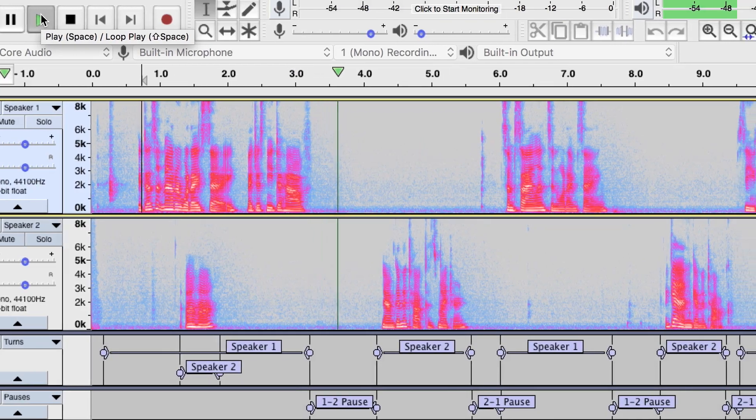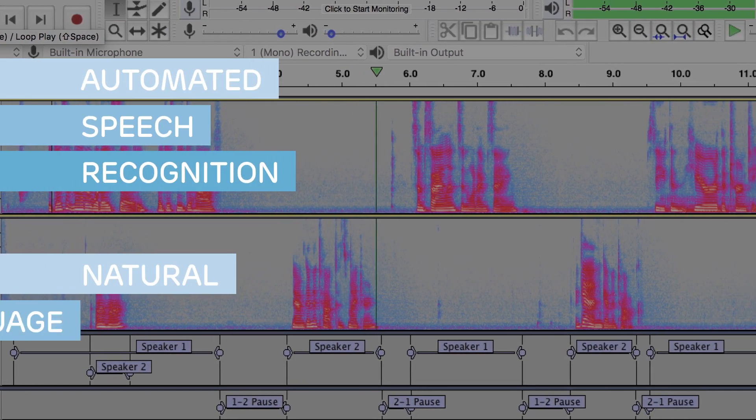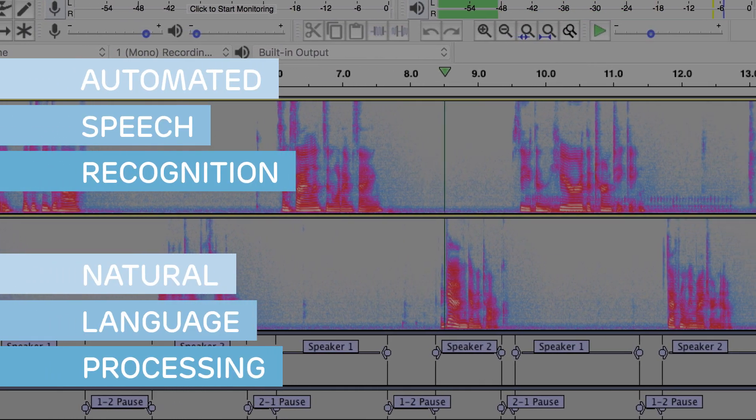It also records what each person says and how they say it, using automated speech recognition and natural language processing to measure speech patterns and acoustic qualities.